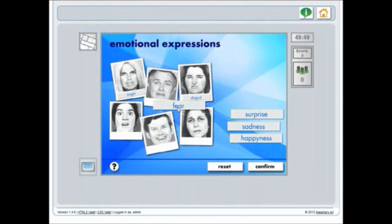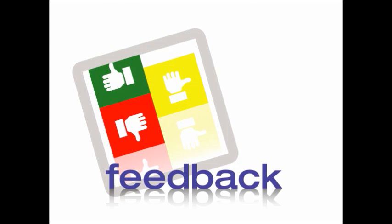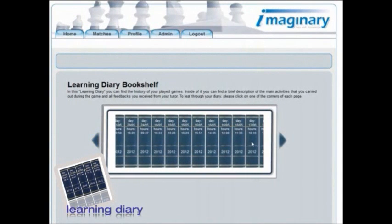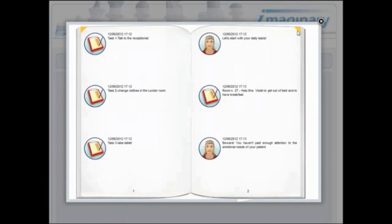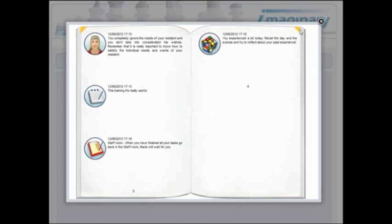As you make your choices in the game you will get feedback from Maria, who will provide professional comments and helpful advice along the way. And when your work is done you can access a full history of your activities in the game and other past games in your learning diary. Here are stored all the game details, notes and advice given. Any or all of this information can be revisited at any time.